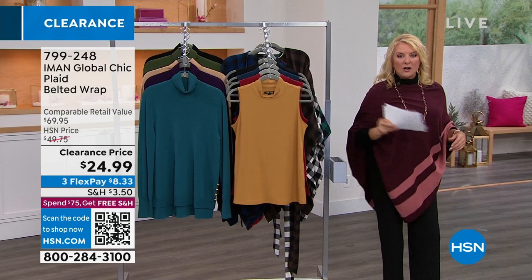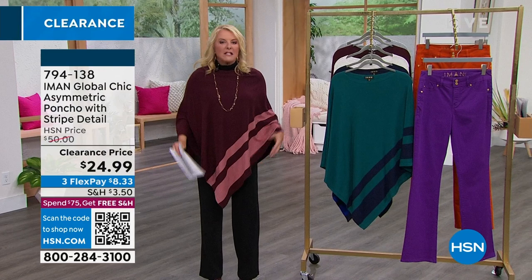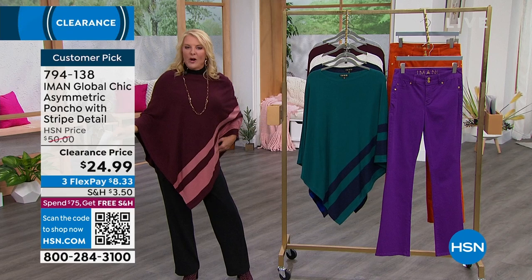Let's get started. How cute is this poncho? I love a poncho that's this weight — it's a knit, but it's not really heavy or bulky. Look at this fabulous drape. It acts like kind of a magic curtain for those of us who may be a little sensitive about our belly area. Very easy to wear. Customer pick — you guys love this one.